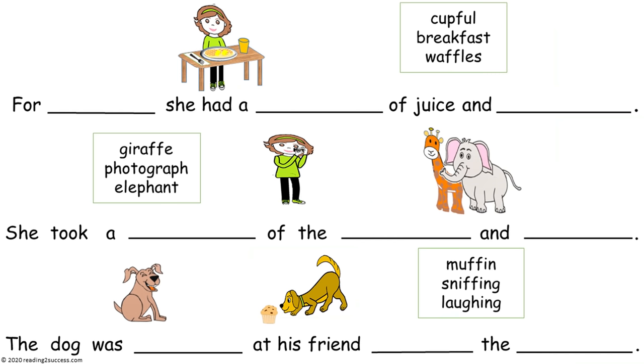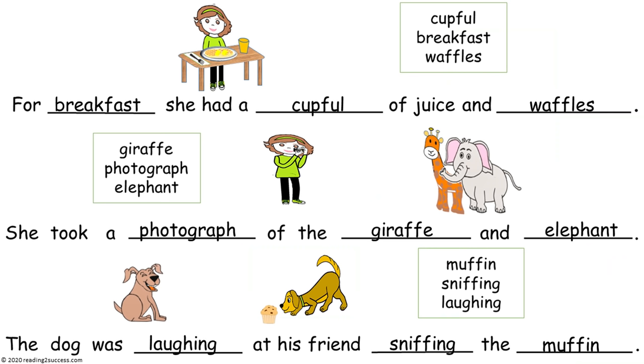For a mini-review, have kids complete three sentences, using three words each in the proper spaces. The answers are: For breakfast, she had a cup full of juice and waffles. She took a photograph of the giraffe and elephant. The dog was laughing at his friend sniffing the muffin.